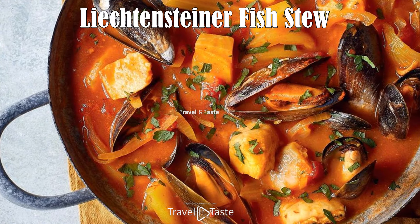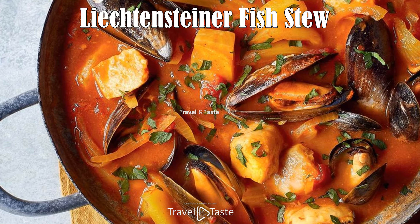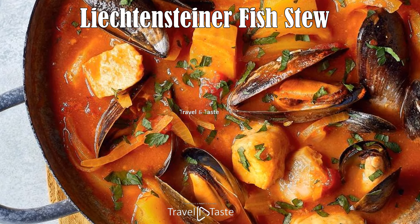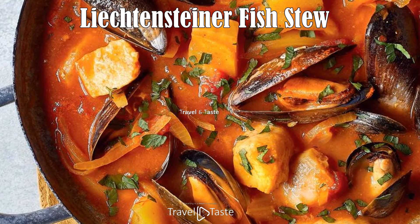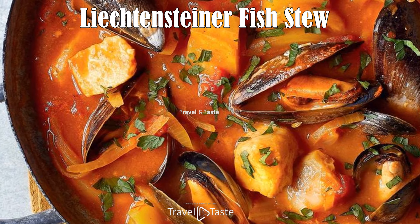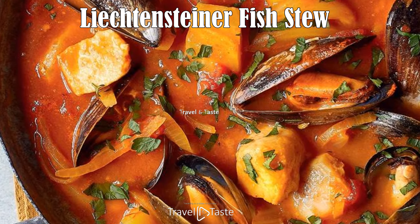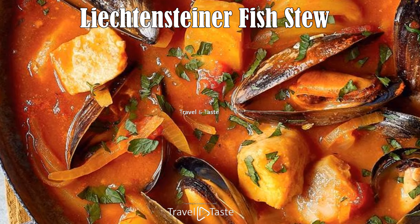Lichtensteiner Fish Stew: This is a very popular traditional food of Liechtenstein. The stew can contain any fish such as snapper or cod, along with ingredients like potato, onion, tomatoes, garlic, celery, paprika, parsley, and olive oil. It cooks for a long time to allow the vegetables to soften and the fish to cook properly. To truly appreciate this dish, you top a slice of rye bread with the broth and pieces of fish, ensuring all the stew's components are on the bread to enjoy all its flavors.